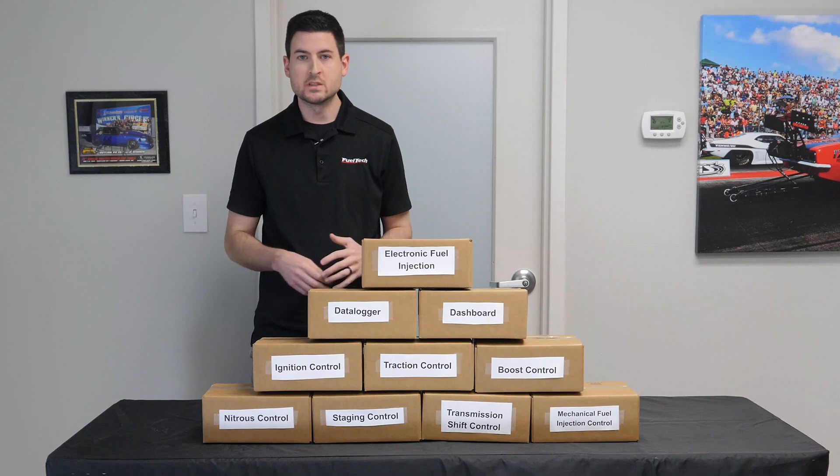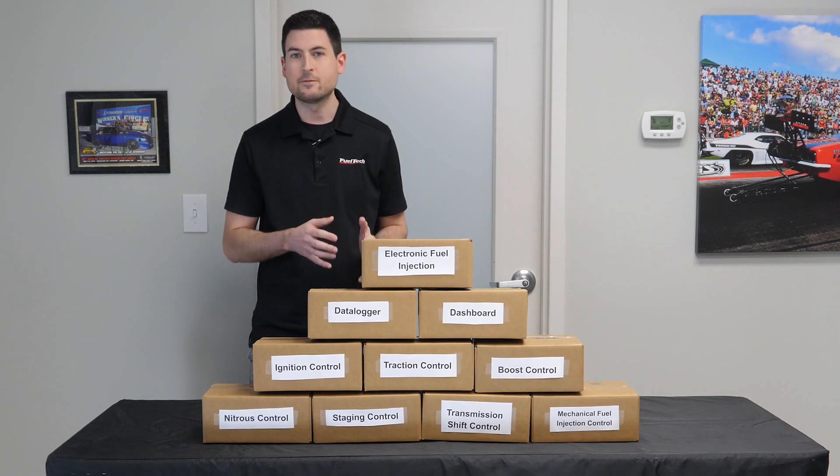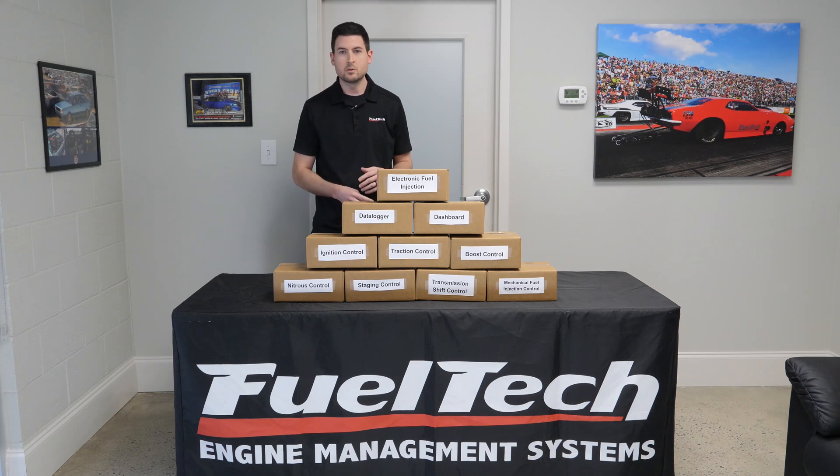Another huge advantage is that it's easier to troubleshoot when you're using one system to do all these controls. You have one place to look if something's not working properly, versus figuring out which system is giving you an issue. And if it's above your head and you want to reach out for support, you have to figure out who to call — and they're only going to support that one feature. With FuelTech, if you're having a problem with traction control or boost control, it's one stop and our experts are willing to help you through that problem.